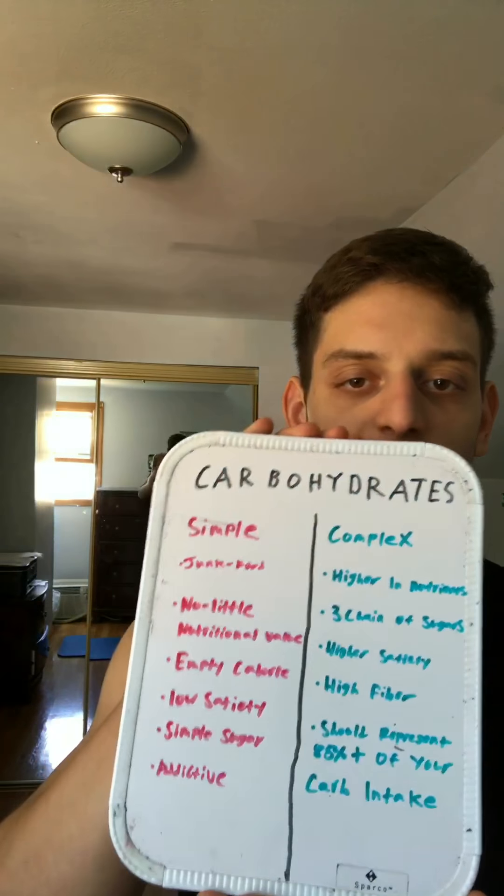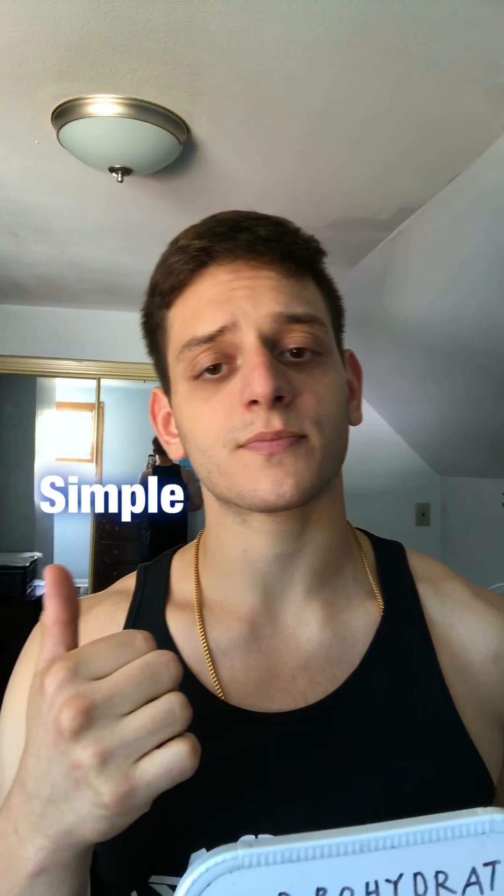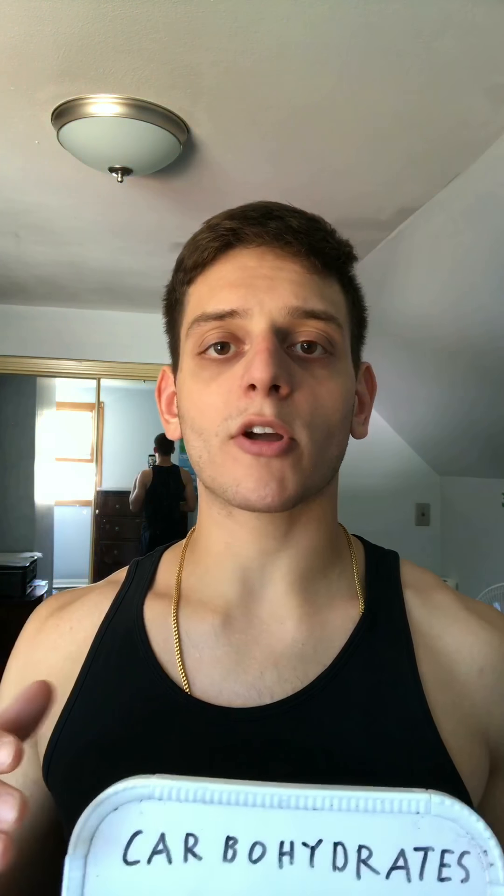But let's just jump right into this. What we're going to be doing today is going over the two different types of carbohydrates, the simple and the complex. And then we're going to go over examples of each one.